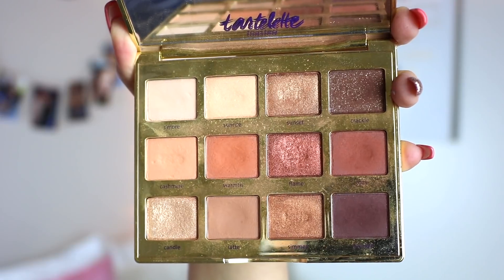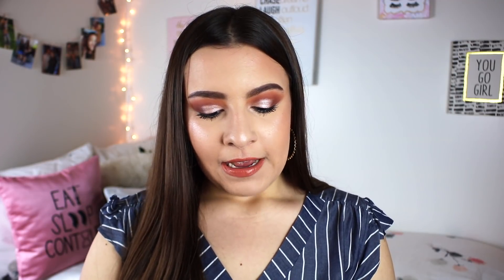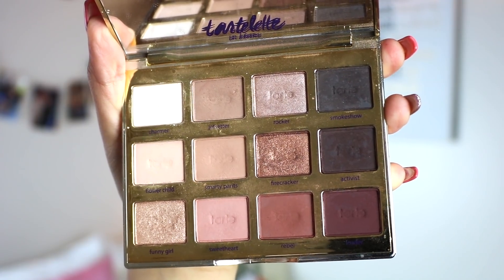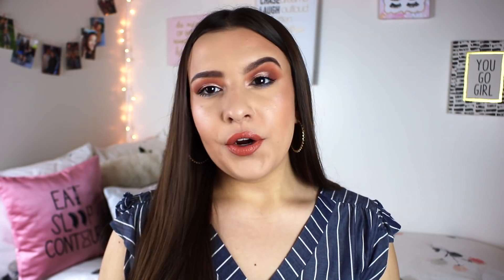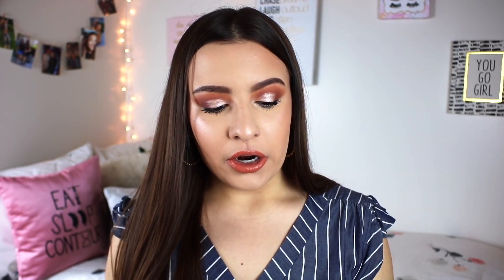My second favorite formula of high-end palettes are the Tarte Tartlet palettes. I have the Tartlet Toasted, which is more warm-toned, and the Tartlet in Bloom, which is more neutral — great for weddings, prom, or an everyday eye look. I know some people call them dry or say they don't blend, but I don't find that personally. I feel like you just have to take a little more time to build them up, which actually makes them very beginner-friendly. They have enough pigment to still get a very glam look.